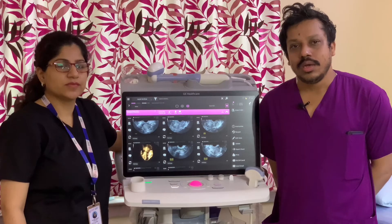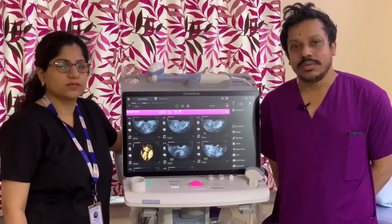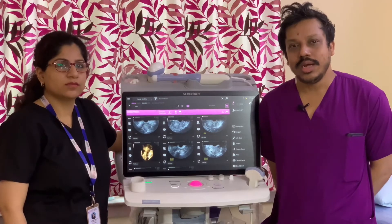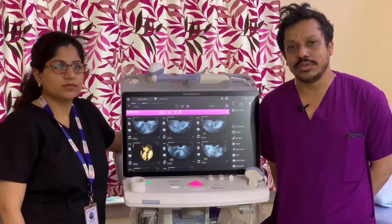And now Dr. Honey, another consultant at Cradle Fertility Center, she is using this machine regularly. I will request her to share her experience also.